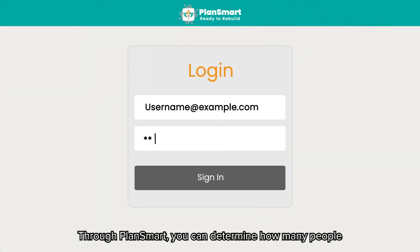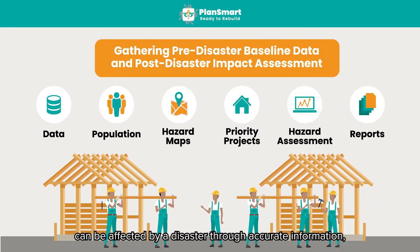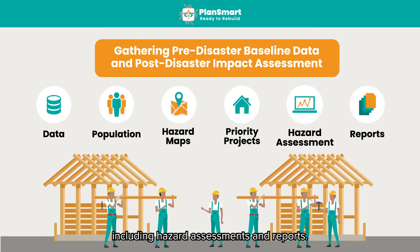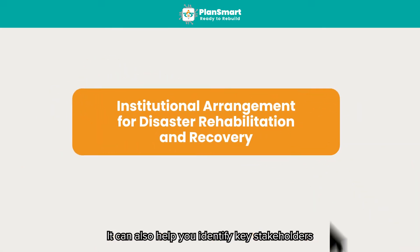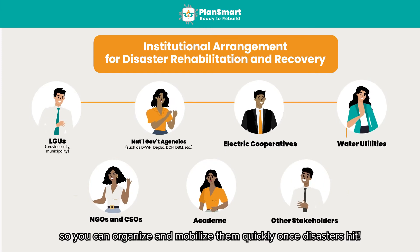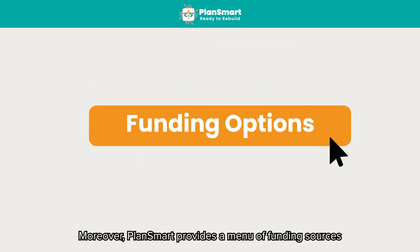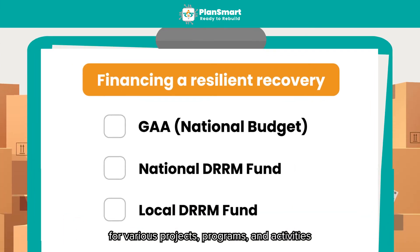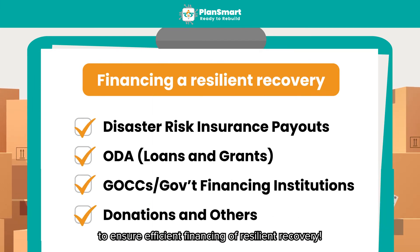Through PlanSmart, you can determine how many people can be affected by a disaster through accurate information, including hazard assessments and reports. It can also help you identify key stakeholders for rehabilitation and recovery, so you can organize and mobilize them quickly once disasters hit. Moreover, PlanSmart provides a menu of funding sources for various projects, programs, and activities to ensure efficient financing of resilient recovery.